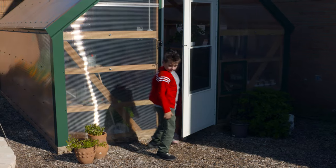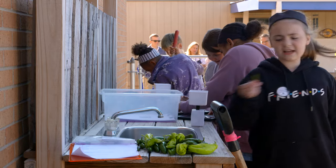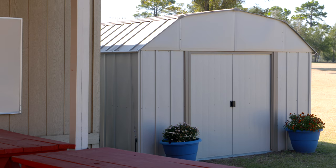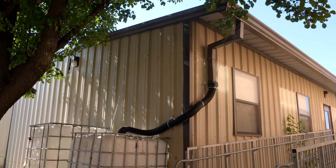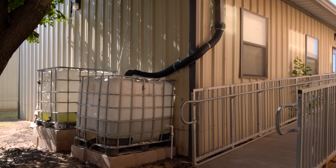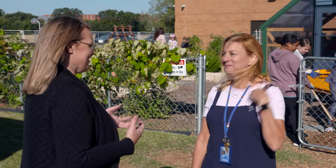We have a full wash station out here, an outdoor classroom, and a shed with all of our tools. We also have rain barrels and a watering system set up with watering totes and PVC pipe — very resourceful.